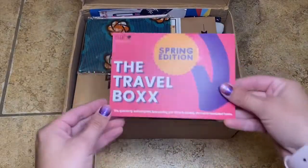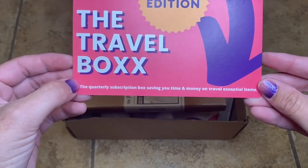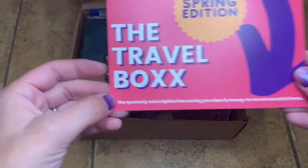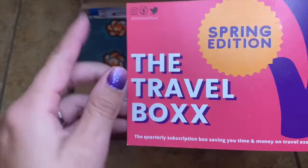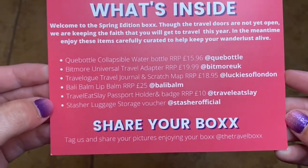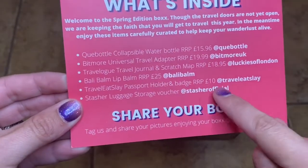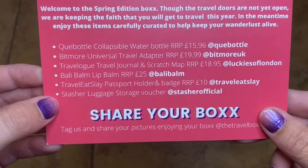She sent me the Spring Edition Travel Box. The quarterly subscription box saves you time and money on travel essential items. You can follow her on Instagram, Facebook, and Twitter if you're interested in learning more about Caroline. Here are all the things inside my box — everything's priced in British Pounds but you can get it converted into American dollars on her website.